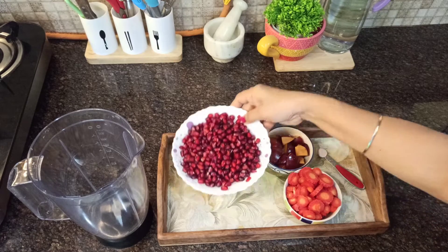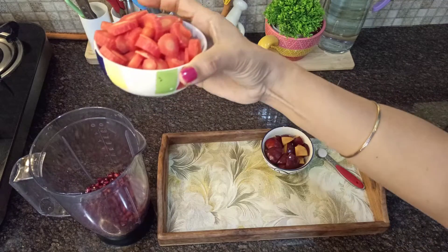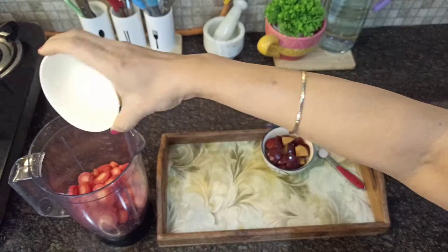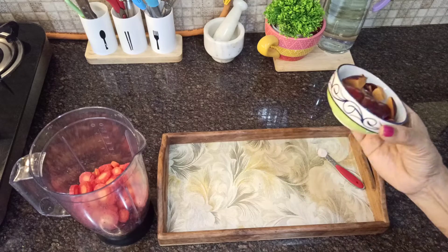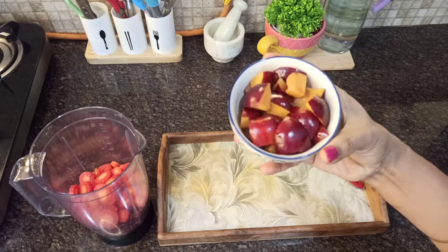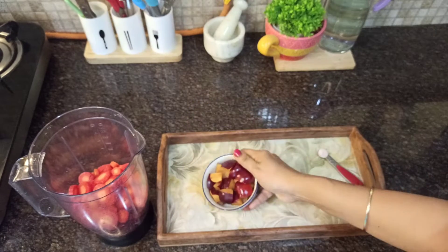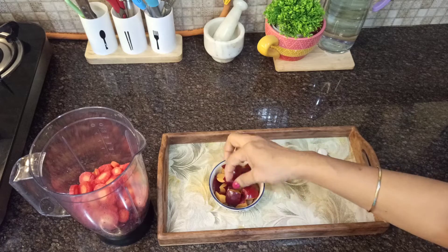To prepare this smoothie, take seeds from two medium-sized pomegranates. Take two to three carrots, peeled and diced. I usually add an apple, but here I'm adding plums because plums are in season, so that's the reason I'm adding two plums.